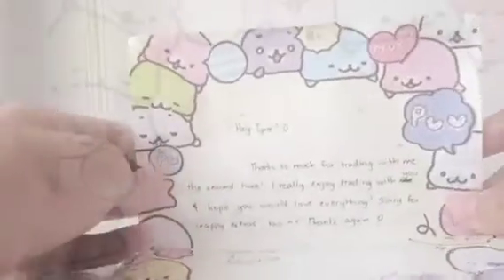So all the extras and the trade items were packed together in this really nice Hello Kitty Ziploc bag, and it's actually pink. So I'll start off with a note.